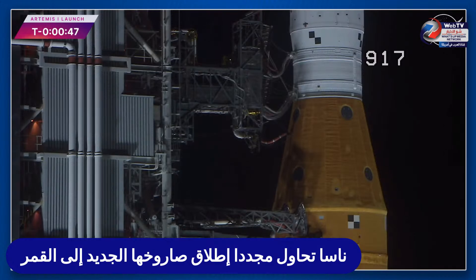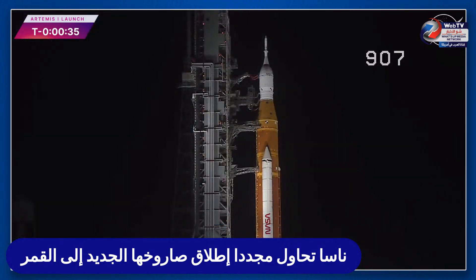Coming up at T-minus 33 seconds, the GLS will hand off control to the ALS — the Autonomous Launch Sequencer on board the rocket. It will take over command and control, but the ALS will check to make sure there are no holds coming from the ground. We are go for ALS. The Space Launch System is now counting down to liftoff of Orion on its maiden voyage to the moon.